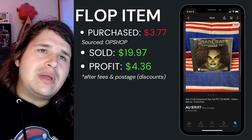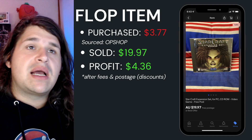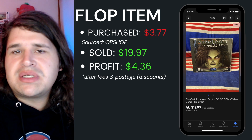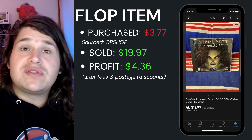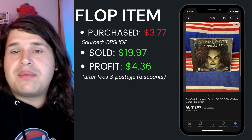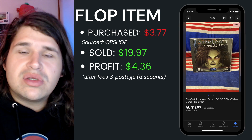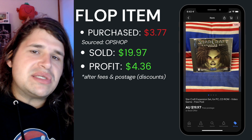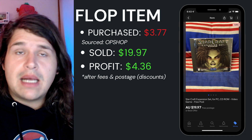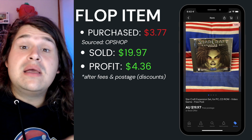In terms of a flop — it's not really a flop, just my worst item of the week — that was the Starcraft expansion set, just the CD with no big box. I originally purchased this for $3.77, sold it for $20, and came out with a profit of $4.36. It sat around for 235 days, so it's probably not really what I'll be looking to sell again unless it's in the big box or for basically nothing.